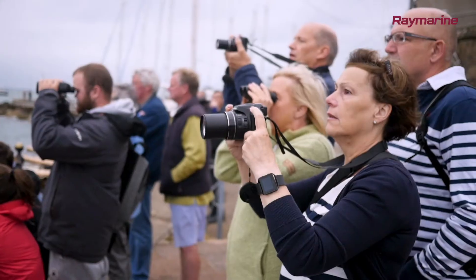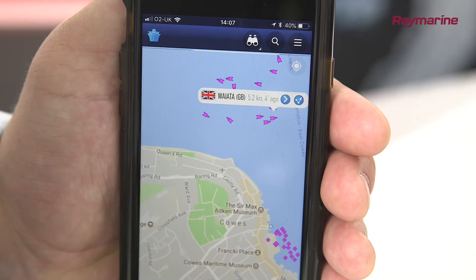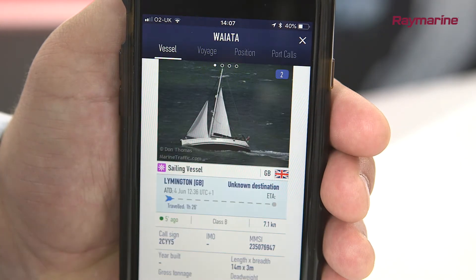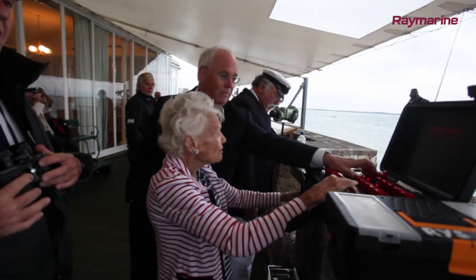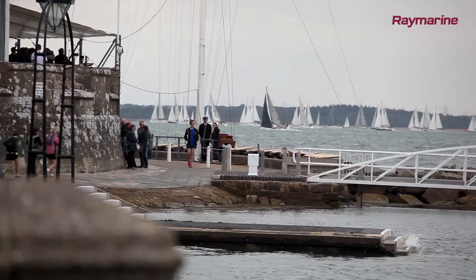AIS data can also be viewed by people on the shore. AIS-enabled apps and websites are popular with marine safety agencies, ship-spotting enthusiasts and yacht racing spectators. For the 2018 running of the Round the Island Race, spectators around the world will be able to follow the race online and via a mobile app, with streamed AIS data from participating racers.